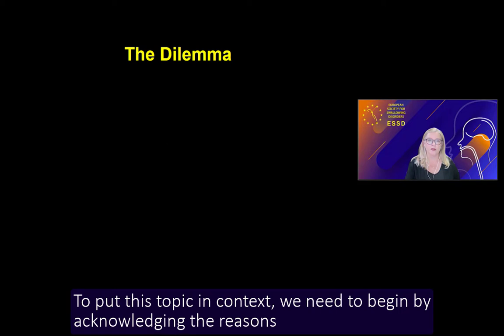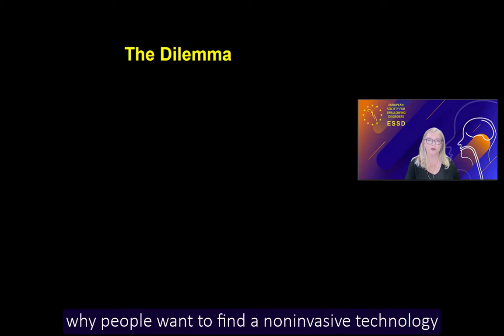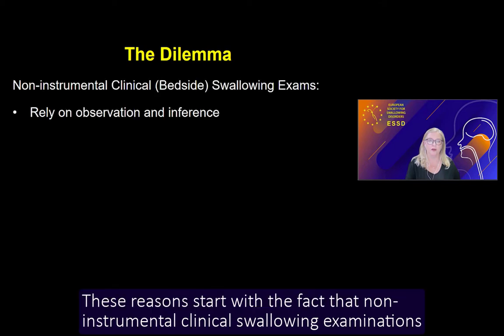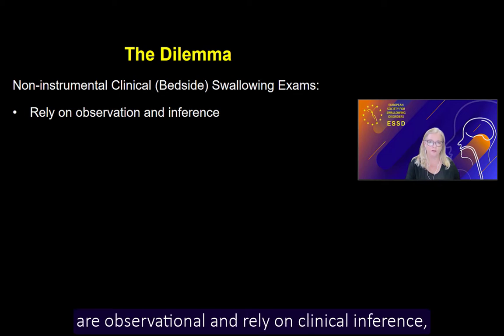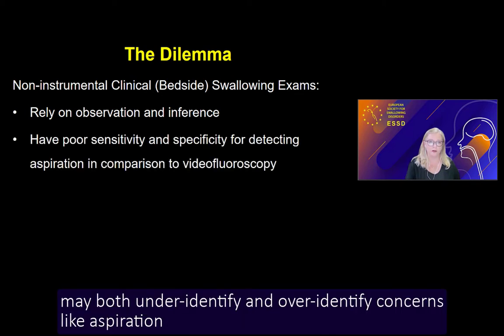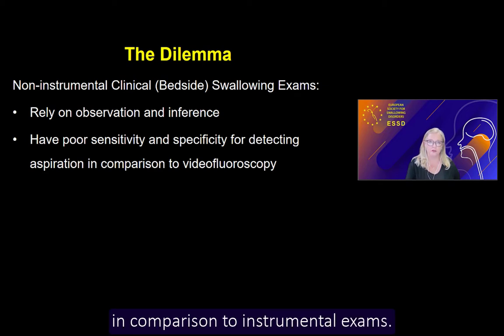My job today is to discuss the possibility that non-invasive technologies may have utility for detecting aspiration or other features of dysphagia. To put this topic in context, we need to begin by acknowledging the reasons why people want to find a non-invasive technology that can accurately detect swallowing impairment. These reasons start with the fact that non-instrumental clinical swallowing examinations are observational and rely on clinical inference, and that these inferences may both under-identify and over-identify concerns like aspiration in comparison to instrumental exams.